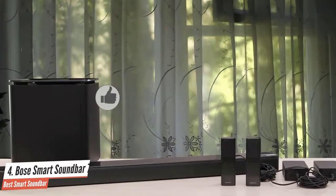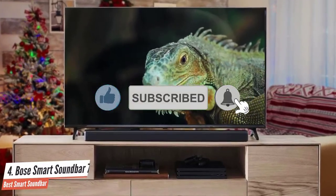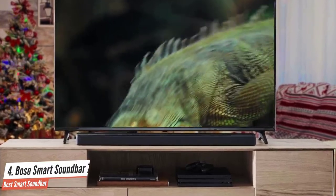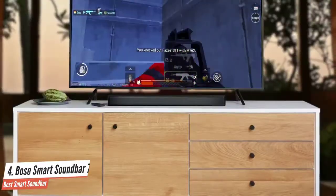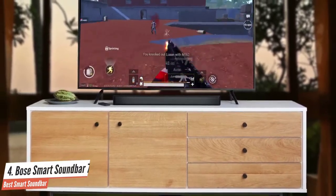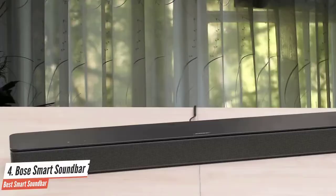The Bose Soundbar 700 supports Wi-Fi connectivity, AirPlay 2, and Bluetooth. In the package you'll also find a well-made universal remote control with metal construction. The soundbar has millions of features, most importantly Amazon Alexa and Google Assistant for easy operation. You'll need to download the Bose app to your smartphone to activate its full capabilities.